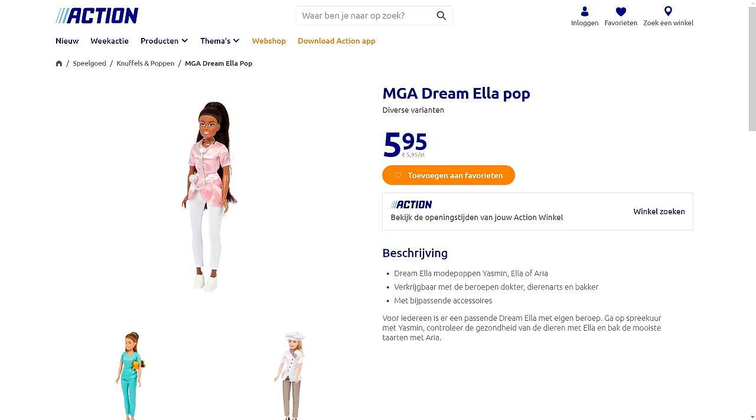The Entertainer had already started stocking Dream Ella Extra Iconic dolls a couple of months back, and the European retail chain Action also stocked Dream Ella dolls. So this begs the question: does MGA sit on a warehouse of their canceled doll lines like Dream Ella, Mermaids, and OMG Fierce? Is there a possibility we might also see OMG Fierce, Candylicious, and Kitty K dolls pop up at The Entertainer? Fingers crossed that would be the case.